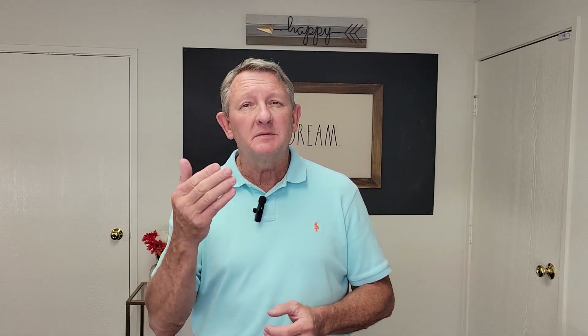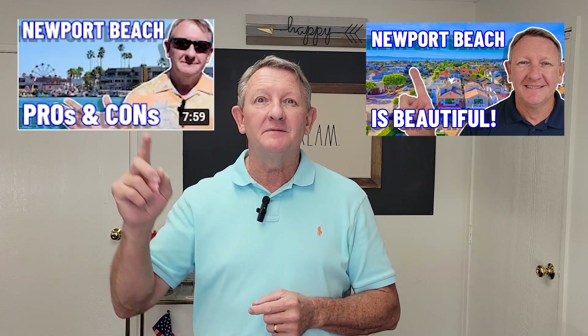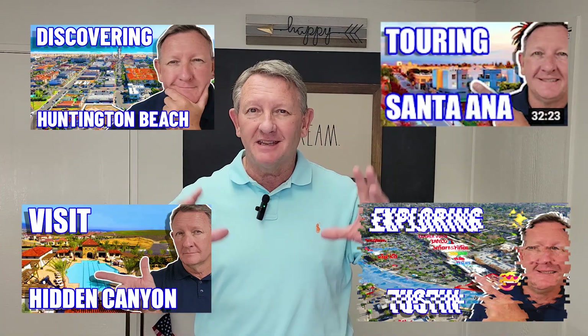So you're thinking of moving to beautiful Newport Beach in sunny Orange County, California. On this video, I'm going to take you on a map tour of Newport Beach, covering four homes in totally different communities and different price ranges. You'll want to stick around to the end as we go through a home that's literally on the sand on Balboa Peninsula.